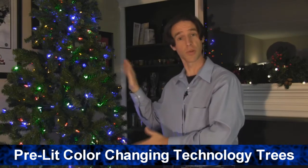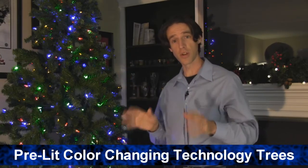Hi, I'm Seth from Brookstone. Today I want to introduce you to our pre-lit Christmas trees with color changing technology. You can change the lights from white lights to colored lights and the bulbs last up to 25,000 hours.